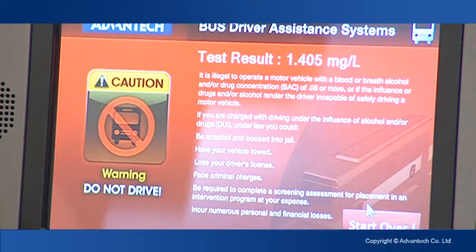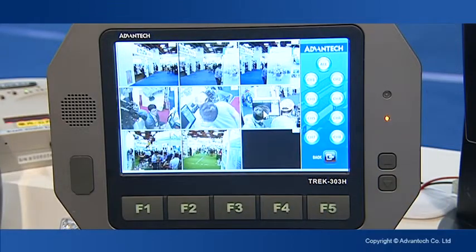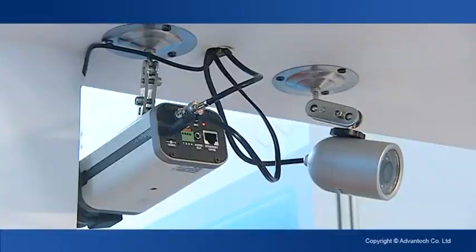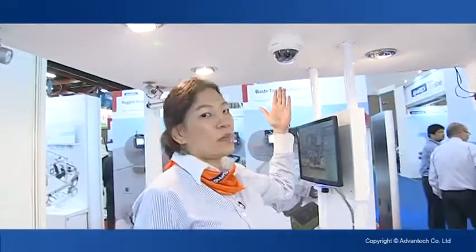It can support up to 16 channels of video analog input and also supports one IP camera with POE support. As you can see here, this is a bus environment. There are eight cameras installed and also one IP camera.